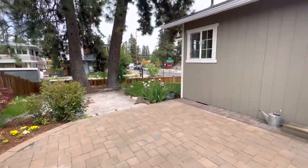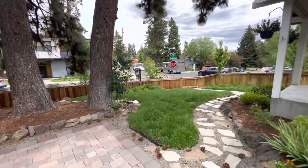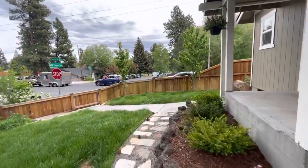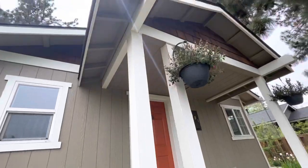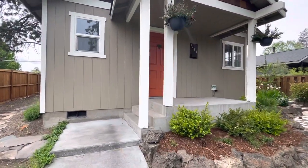Like I mentioned before, this house is definitely all about location, location, location. We are in the heart of downtown Bend right here. All right, let's go check out the inside.